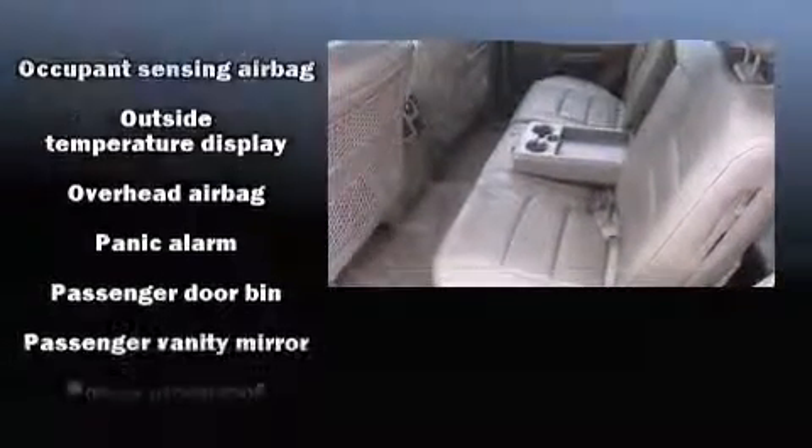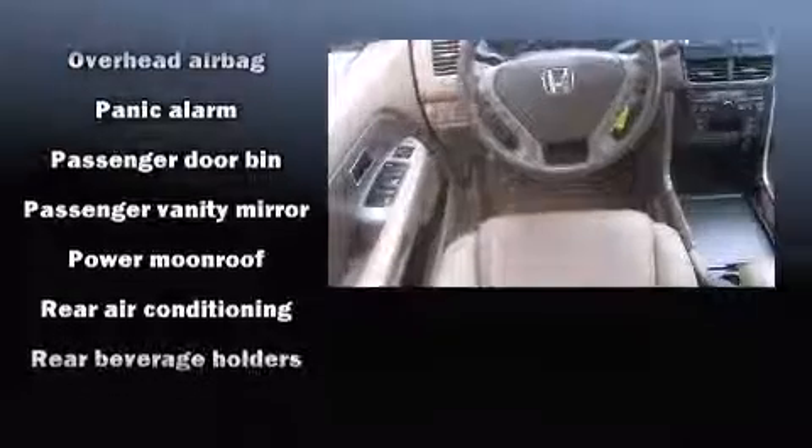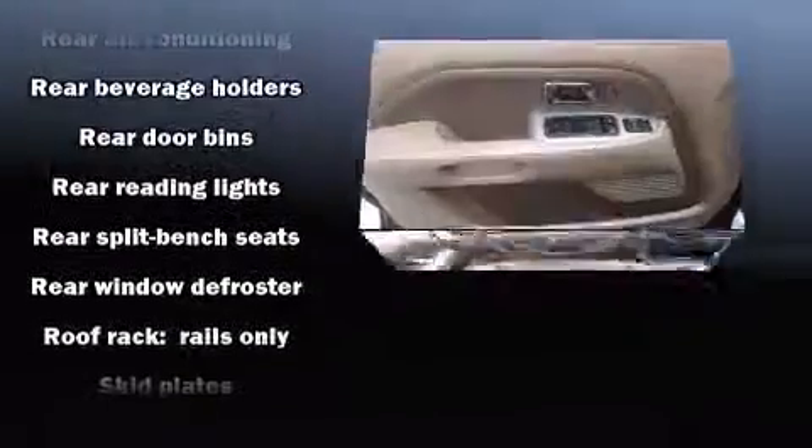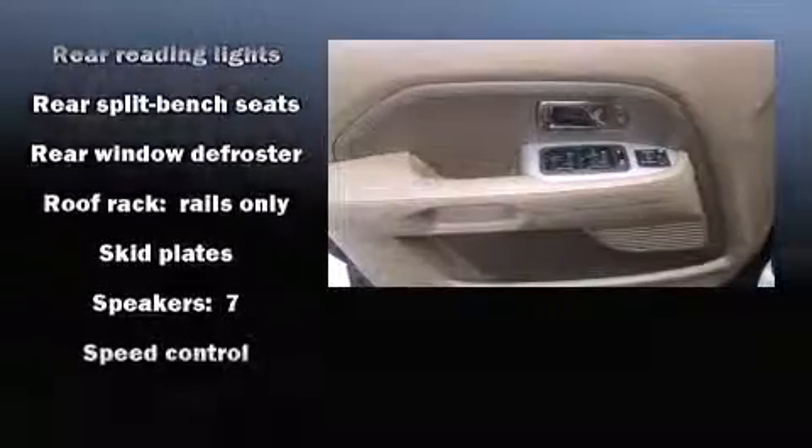Honda ensures the safety and security of its passengers with equipment such as brake assist, a security system, and four-wheel disc brakes with AVS. It also arrives with a Carfax history report indicating just one previous owner.